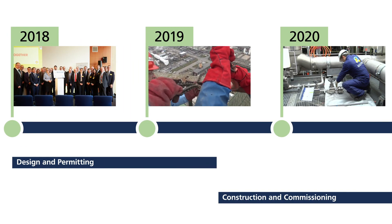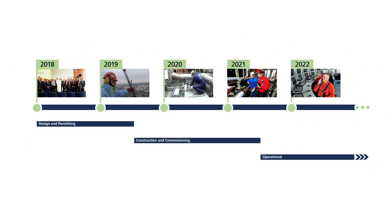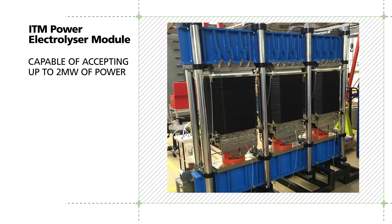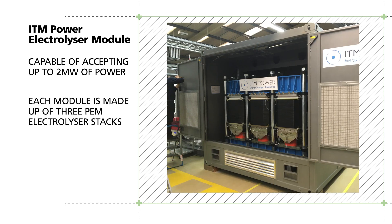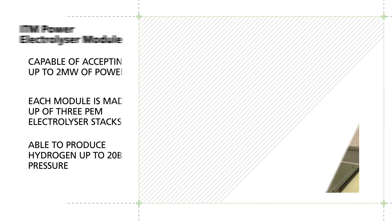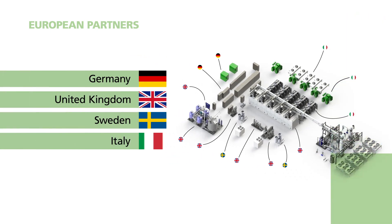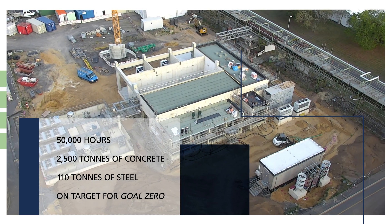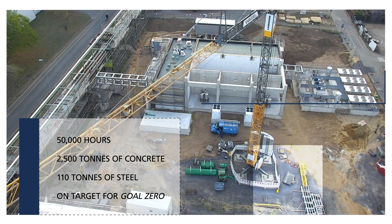REFINE required a new and unique design. Construction started in mid-2019. The ITM Power electrolyser module is capable of accepting up to 2 megawatts of electrical power. Each module has three proton exchange membranes inside and can produce hydrogen at 20 bar pressure. Suppliers from across Europe have been used, ensuring REFINE draws on European expertise and services. So far over 50,000 hours, 2,500 tons of concrete and 110 tons of steel have gone into the build with no HSE incidents.